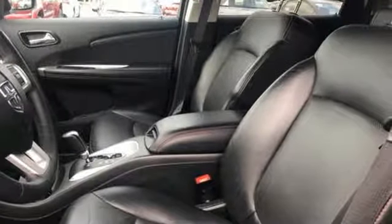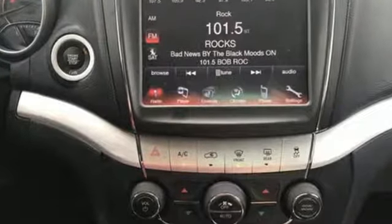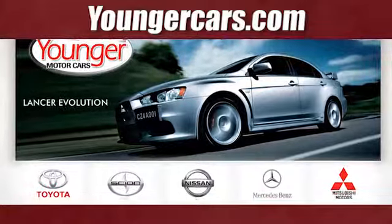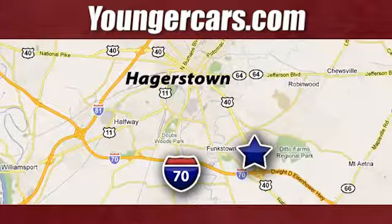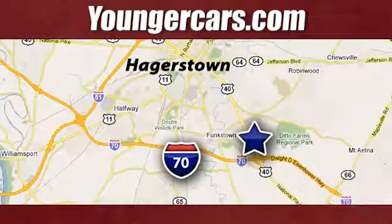Every Dodge delivers a signature thrill. There's even more to see in person — take it for a test drive today. Visit our website at YoungerCars.com. We're conveniently located at 1945 Dual Highway in Hagerstown, Maryland.